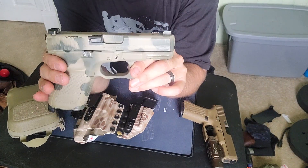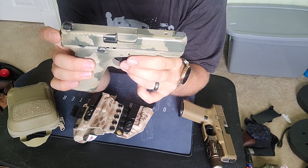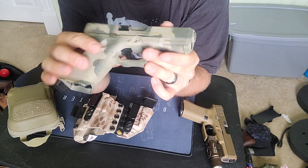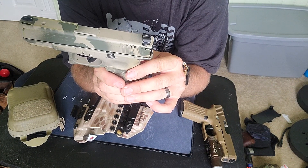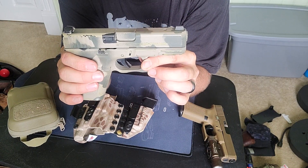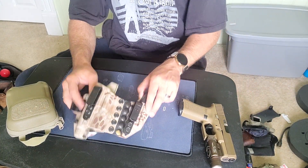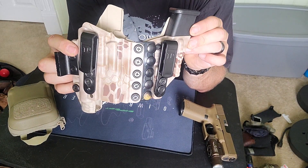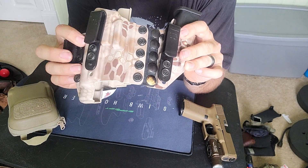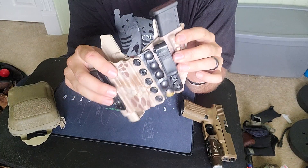This is my other Glock 19 — a Gen 5 regular 19. I put night sights on it, which is always a must for me. I painted it a camo pattern just to see how I'd like it. It came out pretty good and I think I'm going to get it Cerakoted in a better finish. Then there's the Tier 1 Axis Elite holster — you can unsnap the magazine and carry it that way. It fits the 19 with the light, but I also put my Glock 20 in it sometimes.